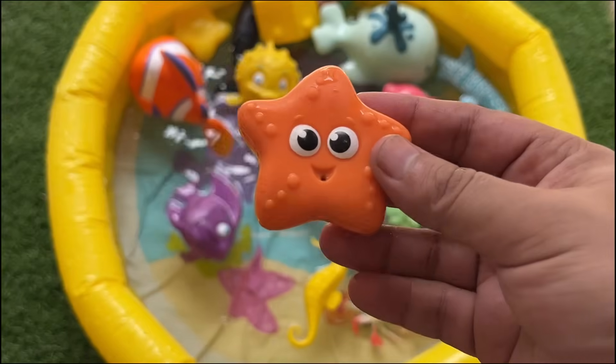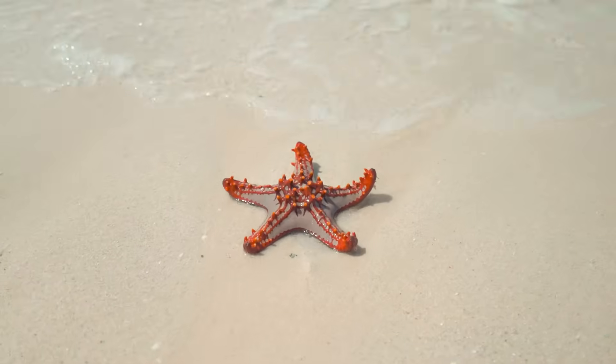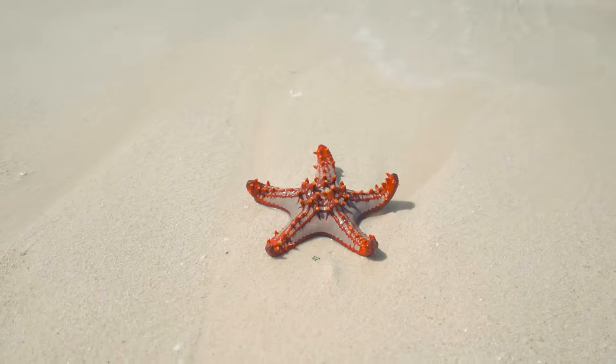Starfish are mostly predators or scavengers. They are echinoderms with radial symmetry and the ability to regenerate lost arms.